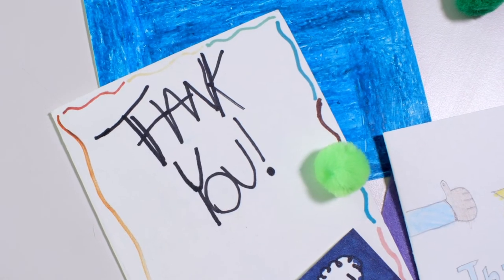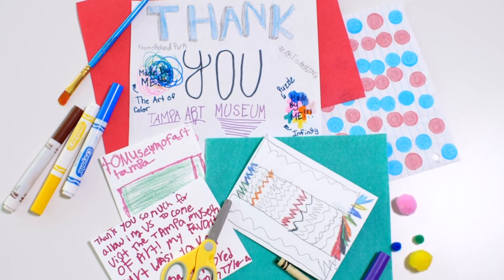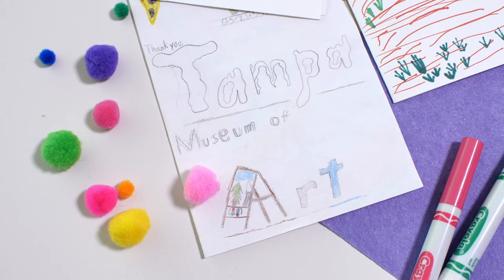One of the best things about being a museum educator are the wonderful, adorable, and creative thank-you notes that we get from some of our school groups after they come on tour. It's so wonderful to be able to read in the students' own words how much fun they had, what stood out to them, what they remembered, and what they went home and told their parents about. It's incredible — they're amazing.